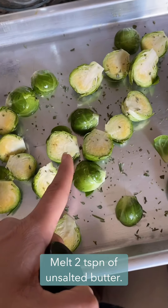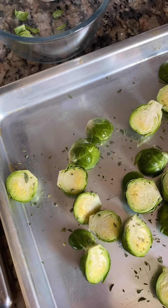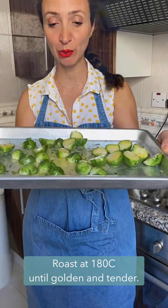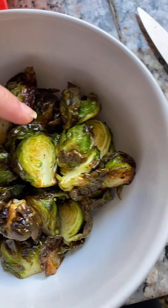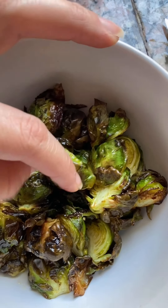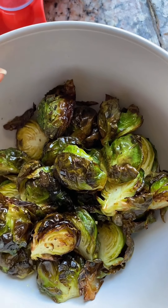Melting here some butter to roast these beautiful halved Brussels sprouts. These are going into my air fryer until they're nice and crispy. As you saw me preparing them, it took 10 minutes in my air fryer and I cannot tell you how delicious they are.